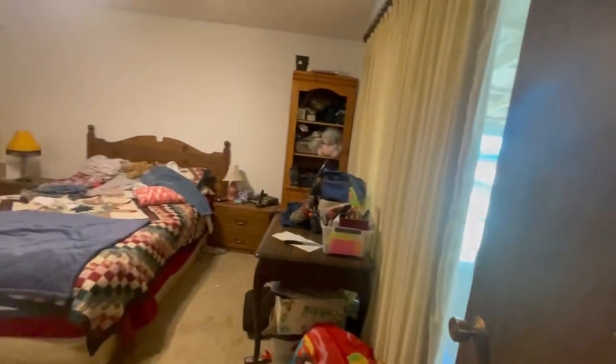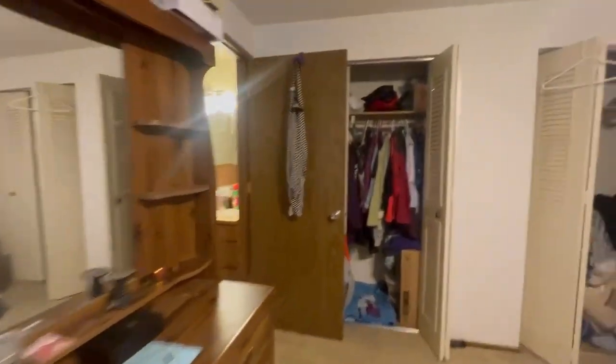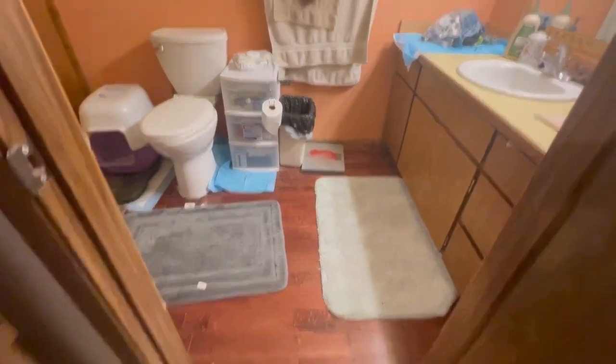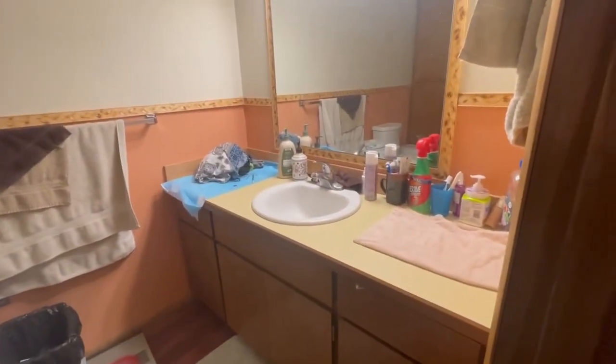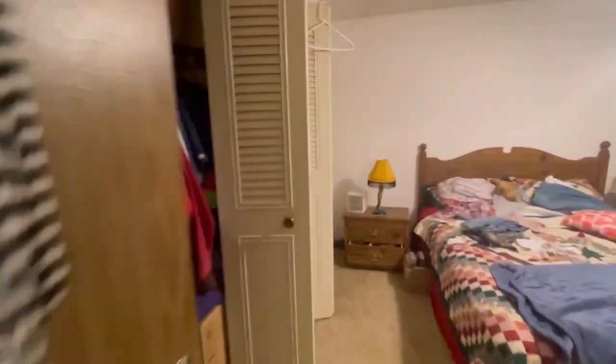We come into the primary bedroom. The primary does have a slider out to the patio — we'll take a look at the backyard in a second. This is a really nice size room, probably 11 by 12. Wood floors in the bathroom, probably an original vanity, and a stand-up shower with a fiberglass shower surround. There's also some nice storage in here, and another double closet.